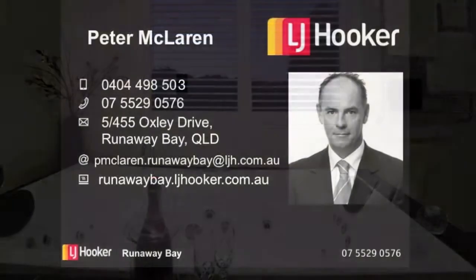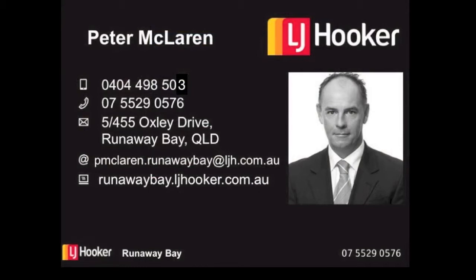To view please call Peter McLaren on 0404 498 503.